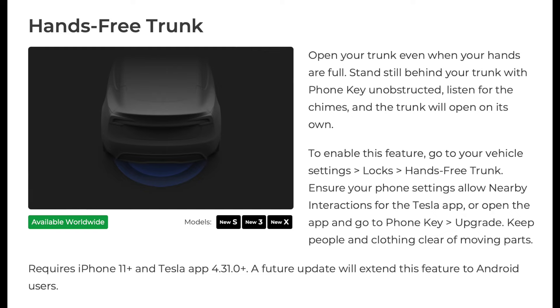There's a really cool hands-free trunk option available. You must have an iPhone 11 or newer and the Tesla app version 4.31.0 or newer — Androids will be added to this feature later. All you have to do is stand behind your Tesla with the phone key visible, wait for the chime, and your trunk will automatically open.